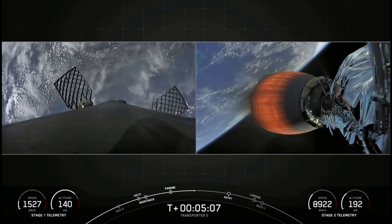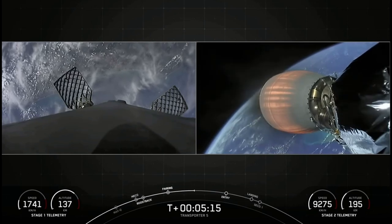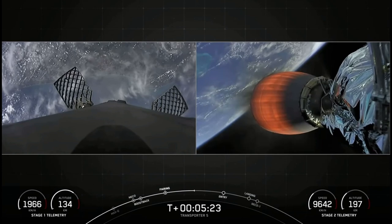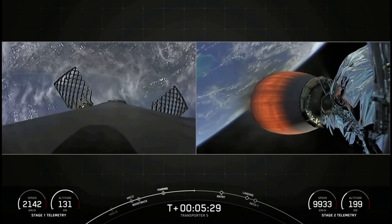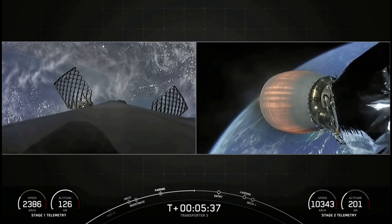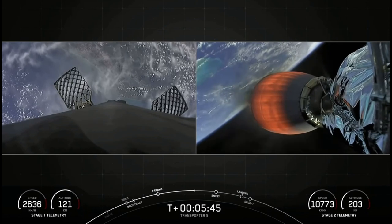There we heard a call out that we have nominal trajectory. Transporter 5 is our fifth dedicated SmallSat Rideshare Program mission and our 22nd mission of 2022. SpaceX is targeting at least three dedicated rideshare flights to sun-synchronous orbit per year, and we also offer opportunities for a ride to orbit on our Starlink missions, which launch every couple of weeks. SmallSats can ride to space on SpaceX's Falcon 9, Falcon Heavy, and Starship in the not-too-distant future.